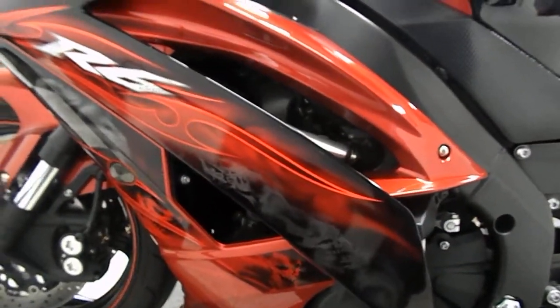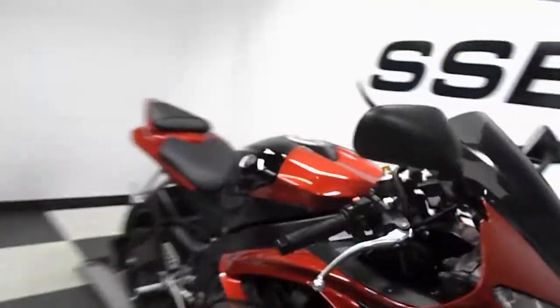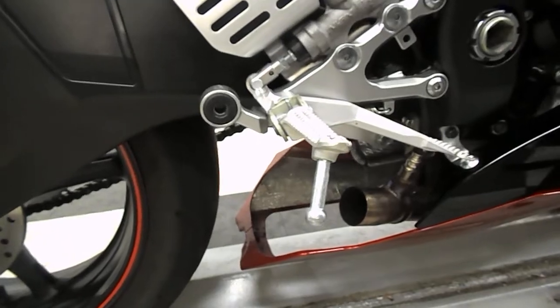It also has HIDs in it. You won't be able to see them just because we're not going to run the bike today. And the reason why we're not going to run the bike today is there is no exhaust on this motorcycle.